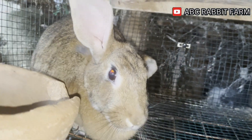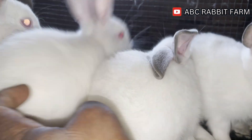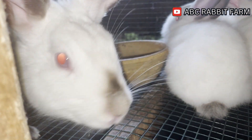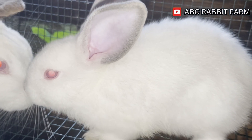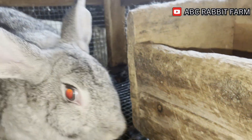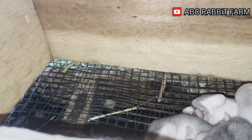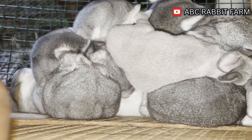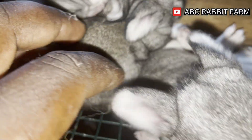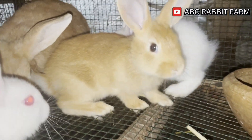Hello guys, welcome back to the channel. It's nearing festive season — Christmas is around the corner, and New Year is also around the corner. If you're into livestock farming you should already know that this is the time to capitalize on selling your meat. It is an opportune time to boost the feeding for your animals to get them to grow faster, build muscle, and put on weight so that you are able to sell them out for people to enjoy the meat.